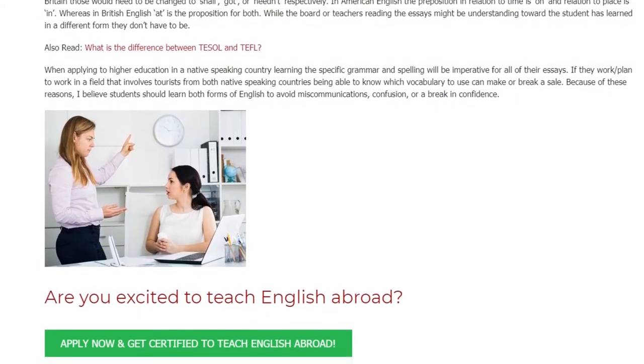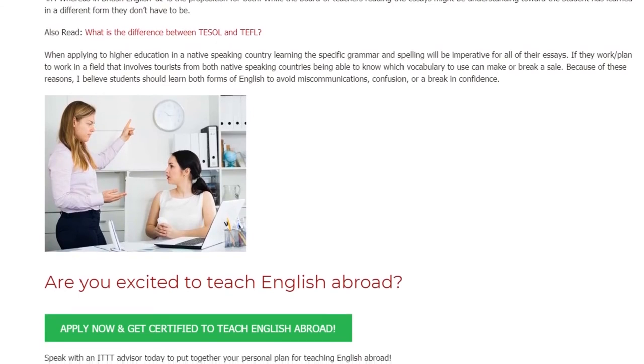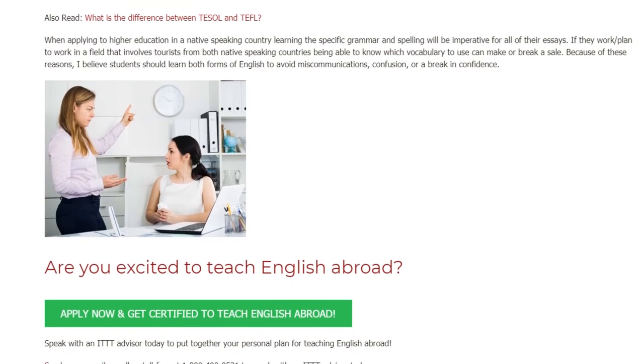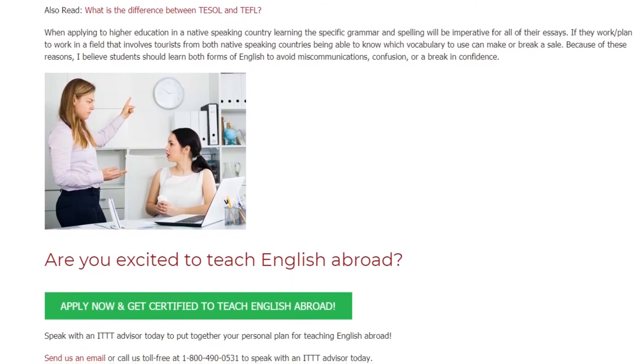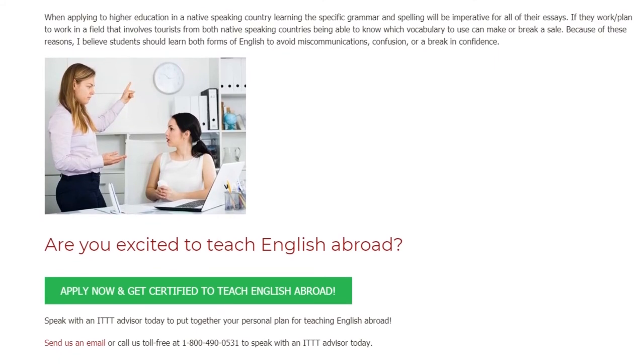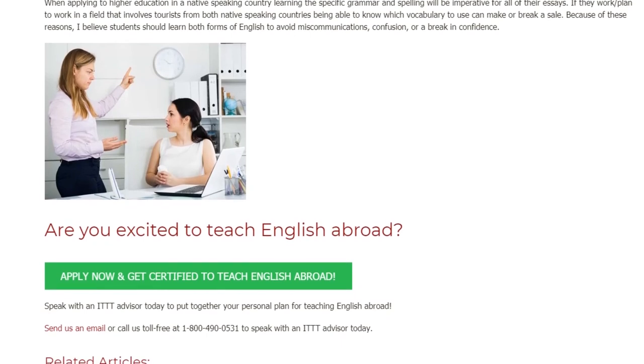If they plan to work in a field that involves tourists from both native speaking countries, being able to know which vocabulary to use can make or break a sale. Because of these reasons, I believe students should learn both forms of English to avoid miscommunications, confusion, or a break in confidence.